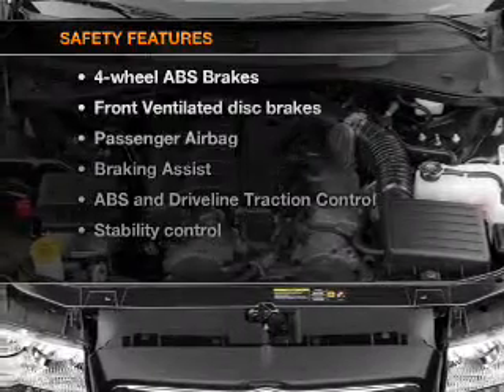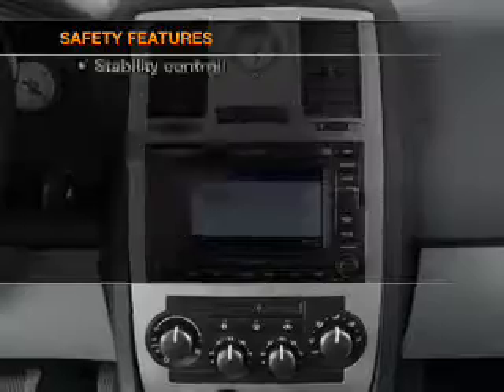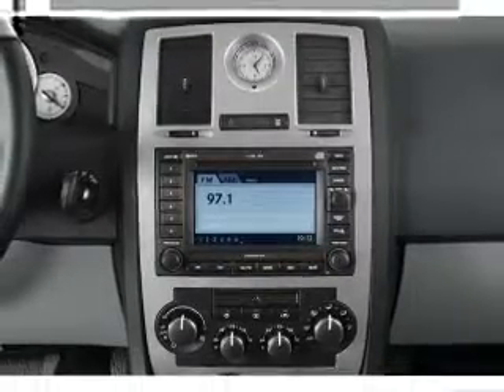If safety is a high priority, rest assured knowing that these top safety components are included: front ventilated disc brakes, passenger airbags, and stability control.